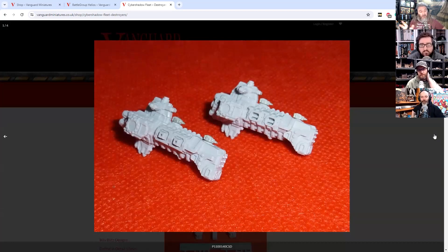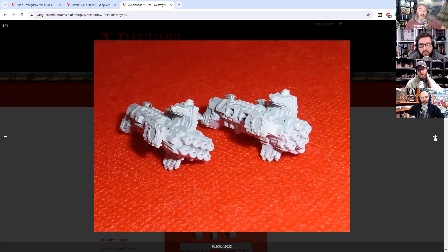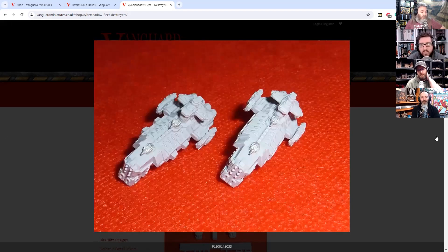Some of them are very distinctly chaos slash space marine adjacent, and then other ones where you would think it should be more sleek Eldar-looking are still a bit blocky. So if you want to run these out for something like A Billion Suns or other ship-to-ship combat games, they would work for that. But obviously Gothic was a really tight rule set, with the exception of when they added the Eldar, which I'll get on to in a minute.